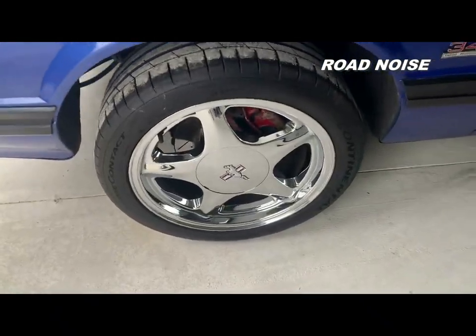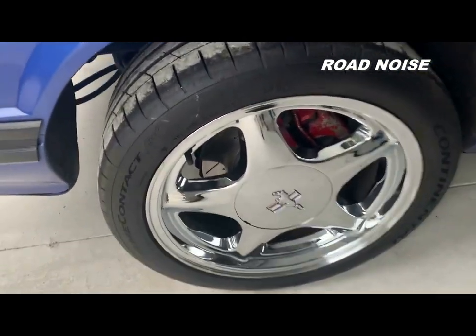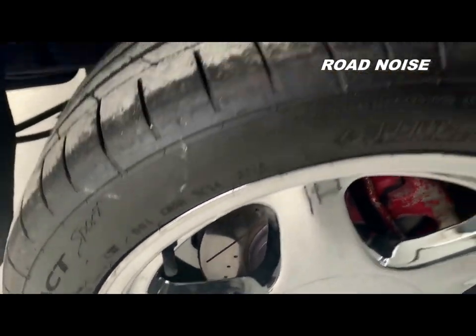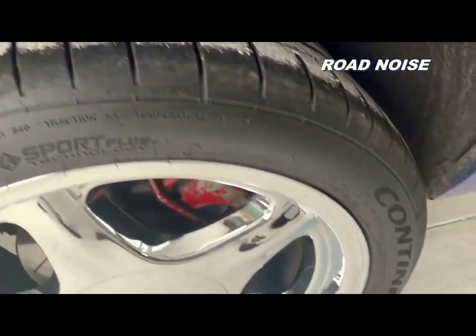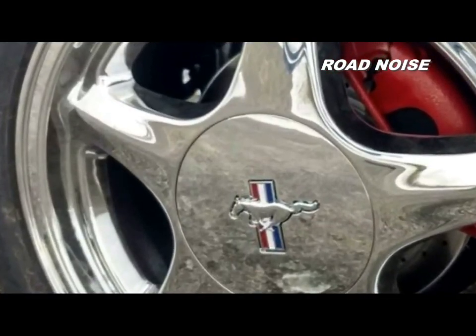One thing I absolutely love is the fact that we went with chrome pony wheels. These would have been on the later Fox Bodies, so I have mixed up years, but like the engine, everything we have on this car is true blue Mustang — those are chrome five-spoke pony wheels.